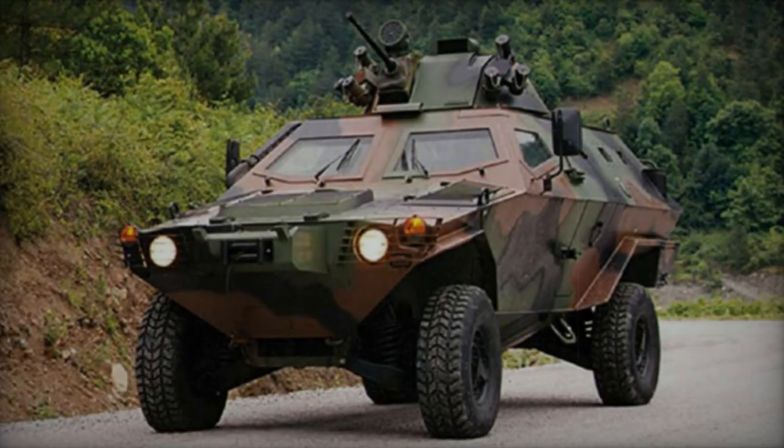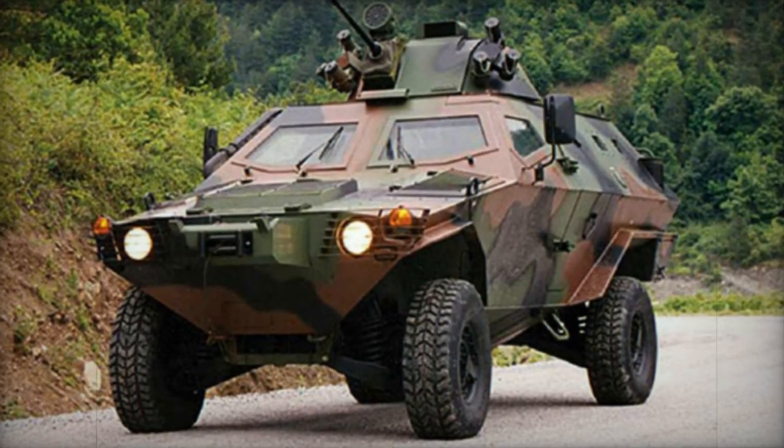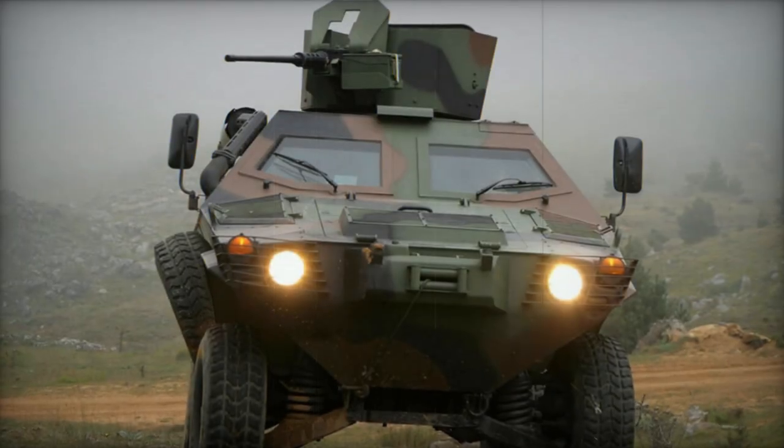The Cobra Armored Personnel Carrier, developed by the Turkish company Otokar, draws upon their extensive expertise in APC design, development, and production, leveraging a Land Rover chassis.